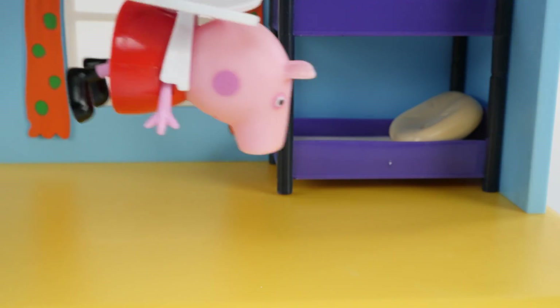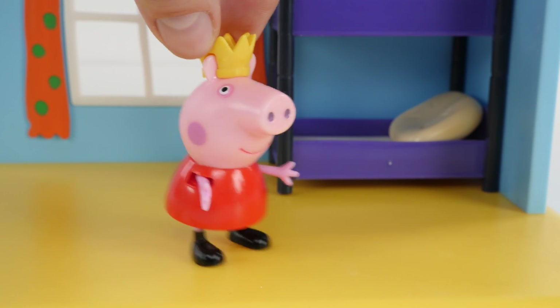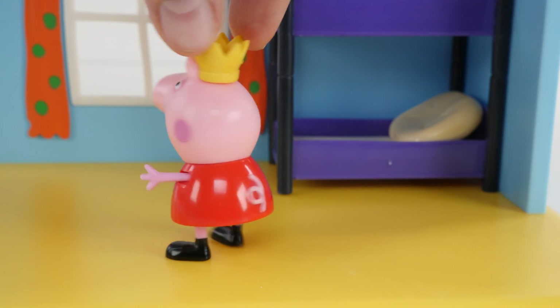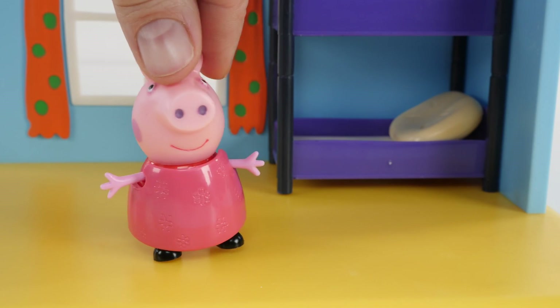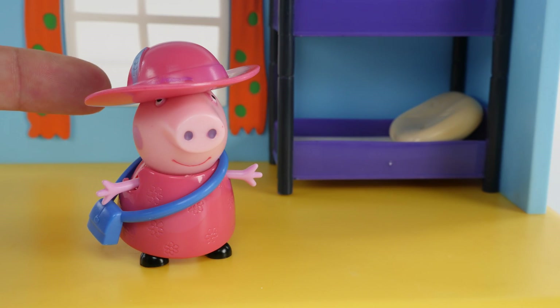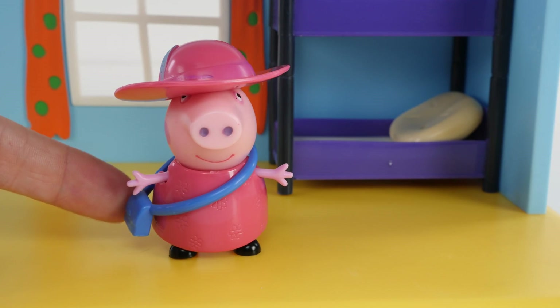Here she is in her yellow crown. Some people say crown and some people say tiara. Her crown matches the yellow floor. Yellow crown. Yellow floor. Here she is wearing her dark pink dress. Now she's wearing her dark pink dress with her dark pink hat. And she's carrying her blue purse. Looking pretty fancy there Peppa.